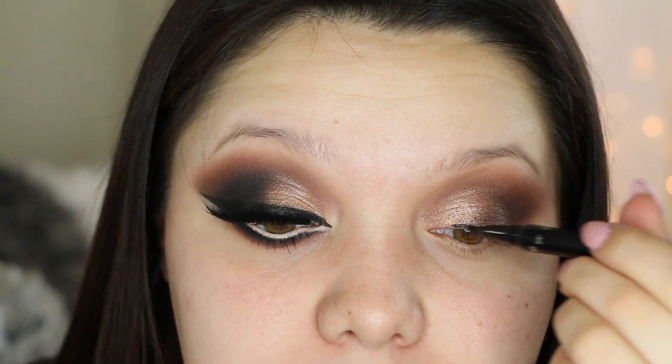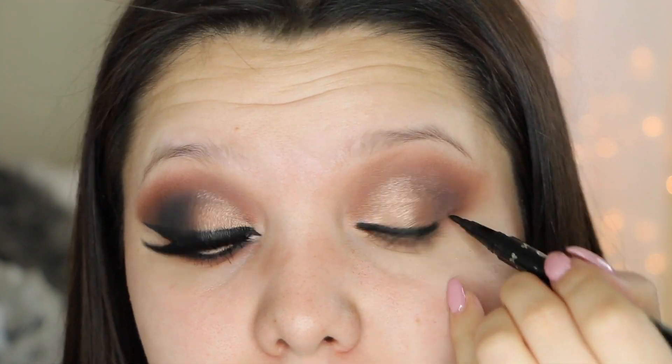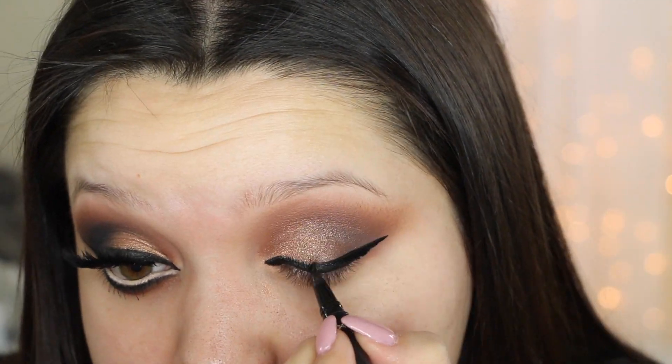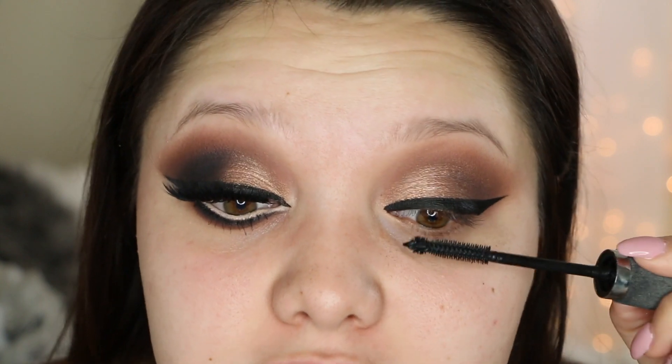Now for my eyeliner I'm going to take the Ciate chisel eyeliner and line my eyes. Once we have the eyeliner done I'm going to go ahead and coat the lashes with some mascara, and after that we're going to go in with falsies.